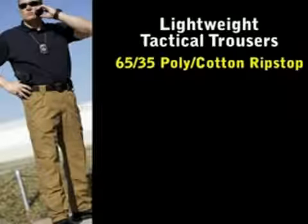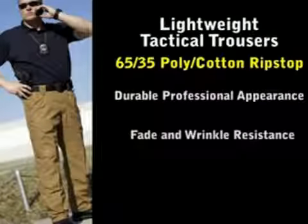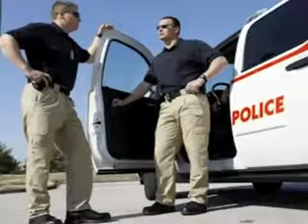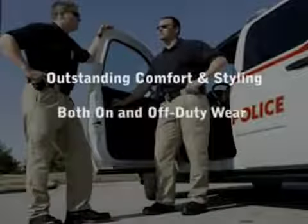Introducing Propper's new Lightweight Tactical Trousers, constructed of high quality 65/35 polycotton ripstop fabric for a durable professional appearance that prevents fading and wrinkling, and a DuPont Teflon coating that repels stains and liquids. These versatile pants are designed for a wide range of law enforcement work with outstanding comfort and styling that looks good on and off duty.